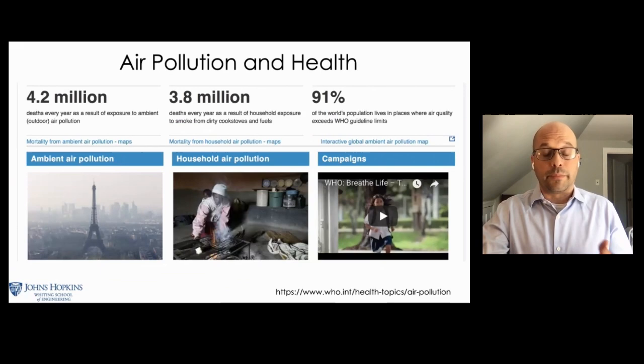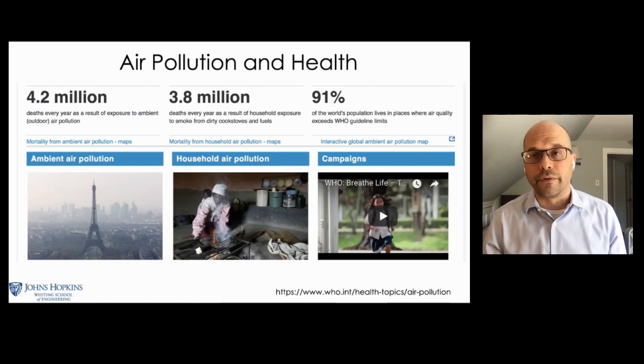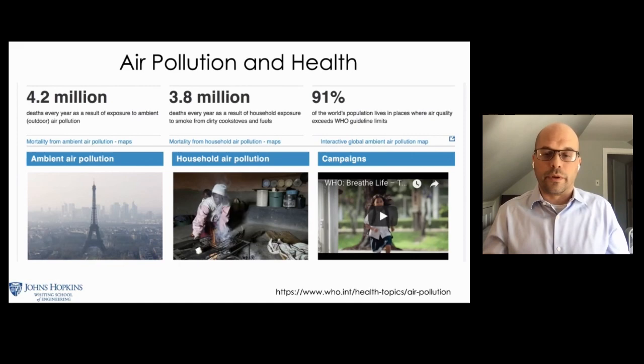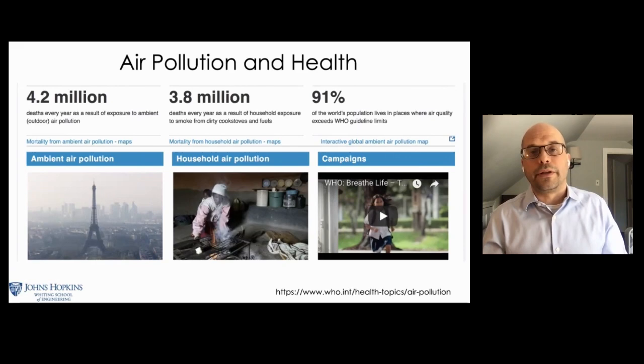On the flip side, particle pollution is bad for our health. The World Health Organization estimates about 4.2 million people die prematurely per year from inhalation of air pollution, mostly due to particle pollution. Additionally, another 3.8 million people die per year from household air pollution — in places where people cook or heat their homes using solid fuel because they don't have access to cleaner energy. An estimated 91% of the world's population still lives in a place where air quality is above WHO guidance, most often in urban areas with more concentrated emissions.